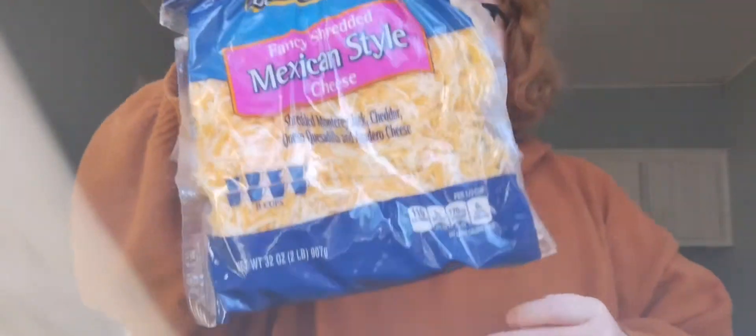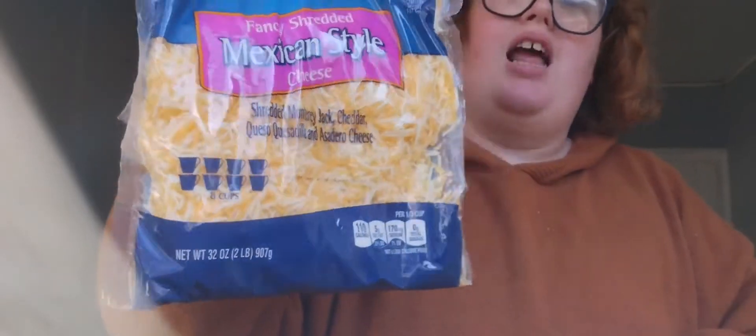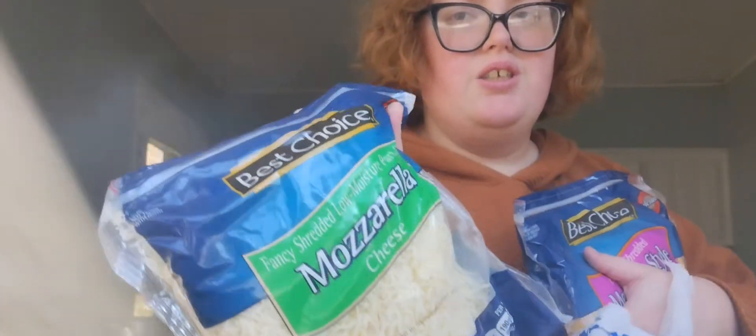We also got some Best Choice Mexican style shredded cheese along with mozzarella shredded cheese, so that we can do pizzas again. Apparently we like making homemade pizzas now — we got different types of pizzas we want to make.